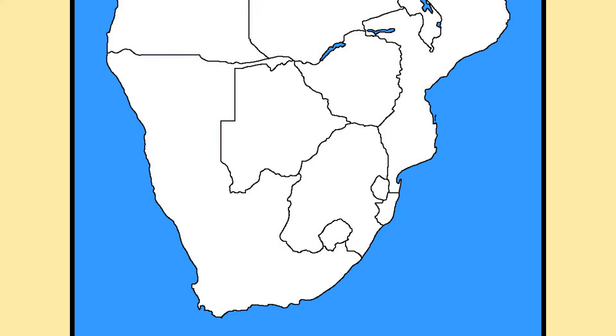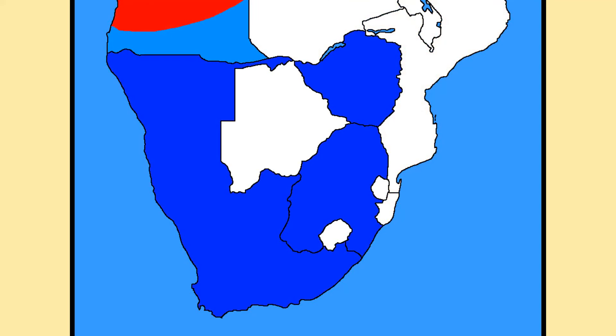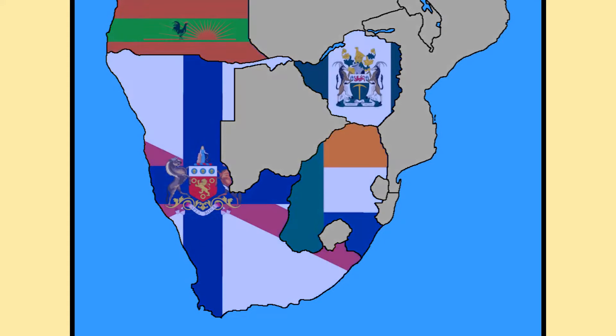Soon after the Bush War begins the Angolan Civil War. The Cape, much like South Africa, supports UNITA against the MPLA, which is supported by Cuba. Thanks to the Salisbury Pact, Rhodesia and Boerland aid UNITA as well. With more support, UNITA wins the Civil War and forms the Democratic People's Republic of Angola. Angola then joins the Salisbury Pact.